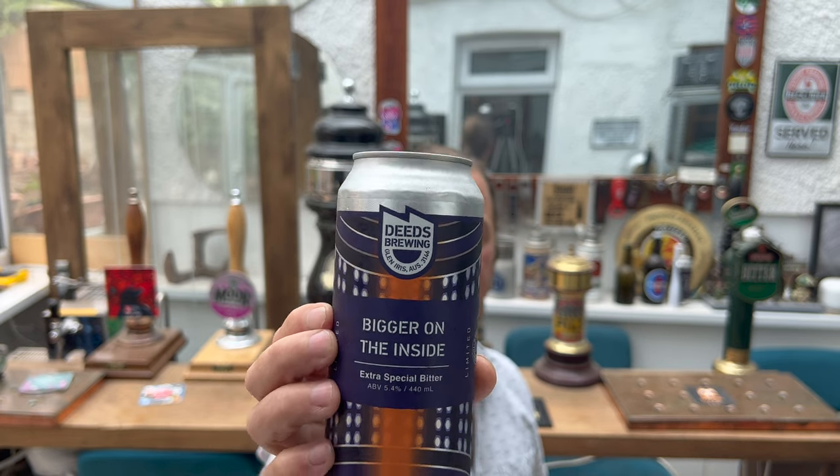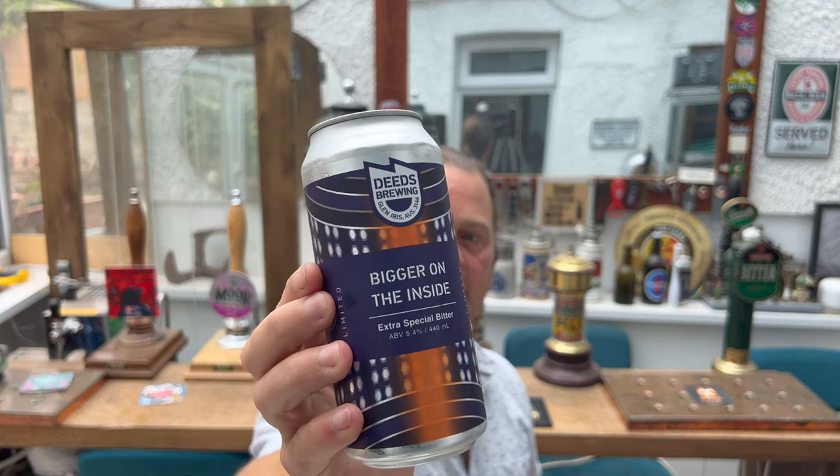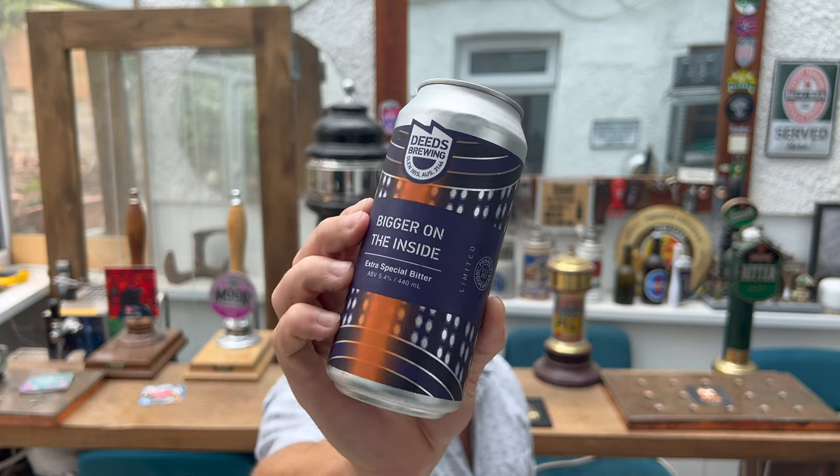It's beer o'clock on Real Ale Craft Beer. Today we've got a beer from Australia from Deeds Brewing Company, kindly sent by Trav in Australia — thank you very much, Trav. This is by Deeds Brewing Company, based in Glen Iris, Australia, and this is their Bigger on the Inside Extra Special Bitter, 5.4% ABV, 440 milliliter can, an independent brewery since 2012 — that's 11 years of independent brewing. These limited edition beers from Deeds Brewing Company have been absolutely fantastic; I'm so excited to show you this beer.